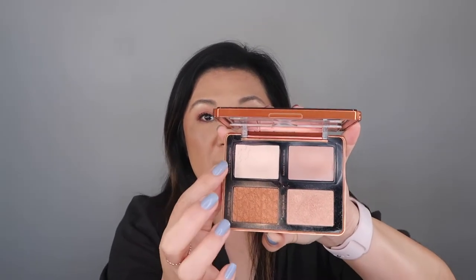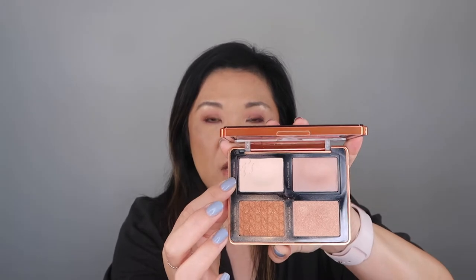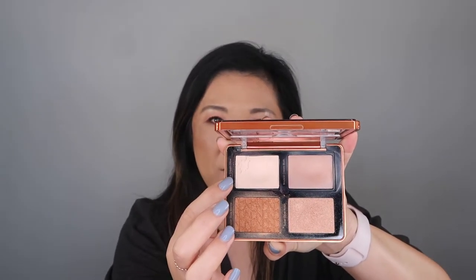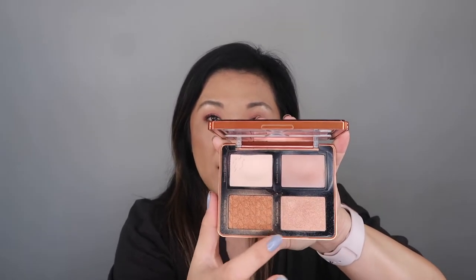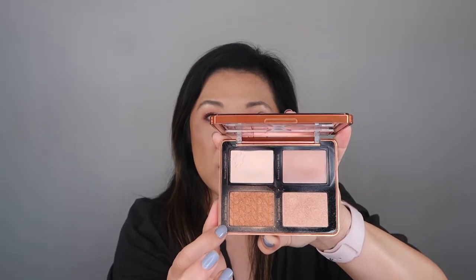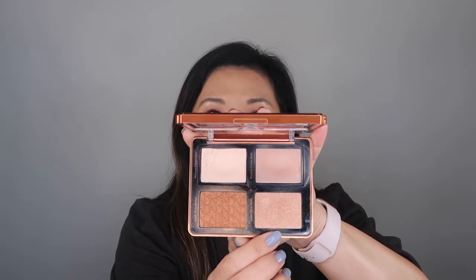My other fail was the Natasha Denona Bronze Cheek Face Glow Palette. The formula for this is really good — I do like the formula. The thing is, this highlight blush has a pearl opalescent iridescent kind of look to it, and I don't like that for my face. This blush was really pretty, but that's the only thing I liked in the whole palette. This bronzer or highlight is too dark for me, and the other highlight was pretty but not something I'd reach for. If I had had the opportunity to try this in store and swatch it, I probably never would have bought it. So this is a fail for me in that aspect.